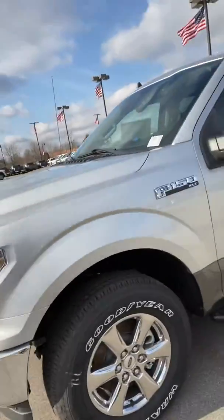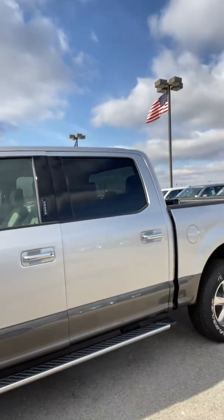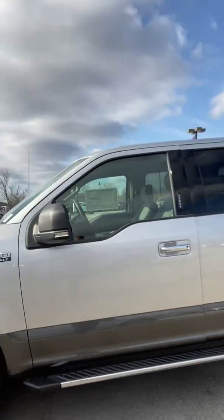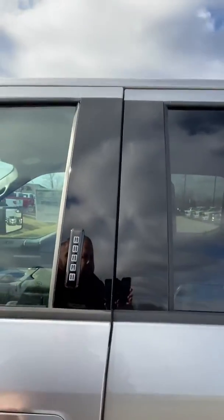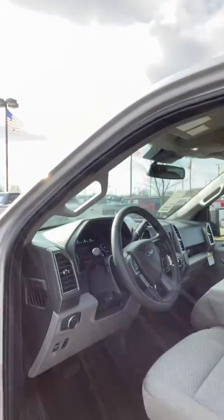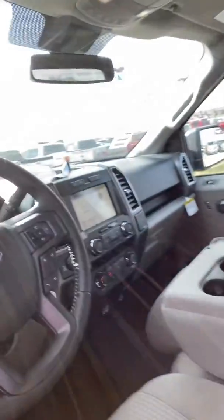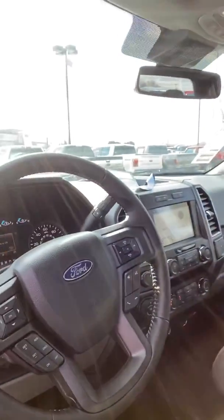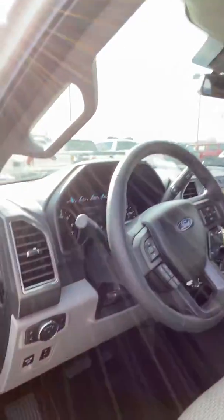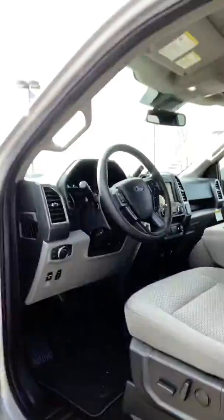Obviously it's got the two-tone accent here. I think it's a really cool setup, especially on this color combination. It's got the chrome appearance package, running boards, and a keyless entry system. This is a 302A package, so it does have remote start, heated seats with the 8-inch touchscreen, which is a kind of nice feature. Obviously Apple CarPlay or Android Auto, whichever operating system. Power adjusting pedals and a 10-way power seat.